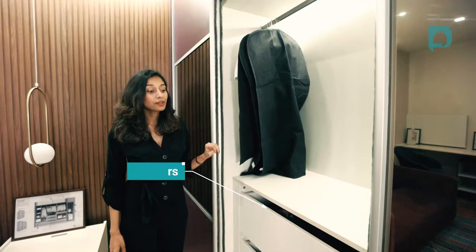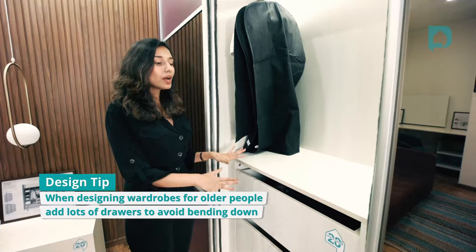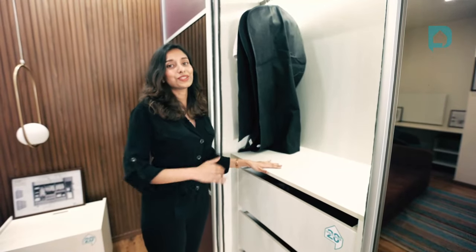This portion has lots of drawers, and this is a great option when you're designing wardrobes for older couples. When you have drawers below your waist level, this is the easiest way to reach down without bending or stretching to the end of the shelf.